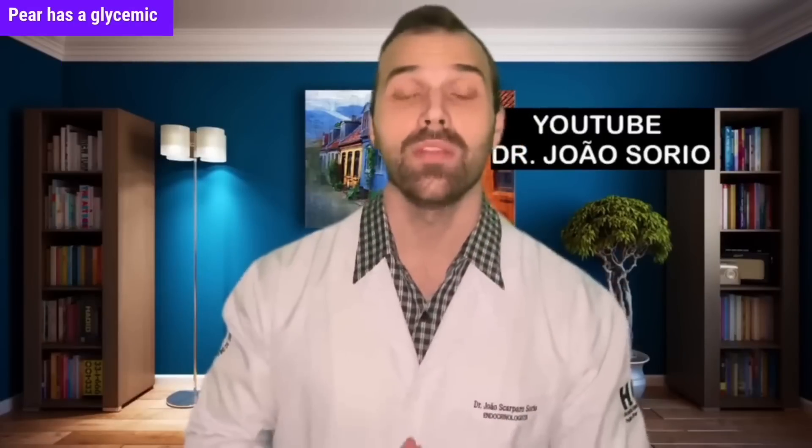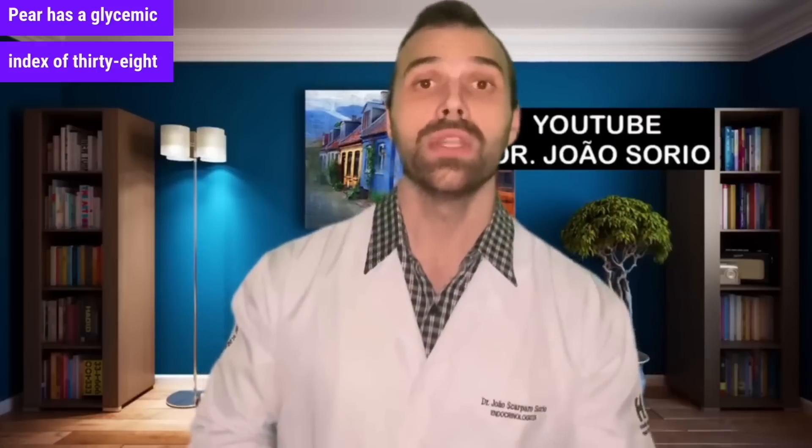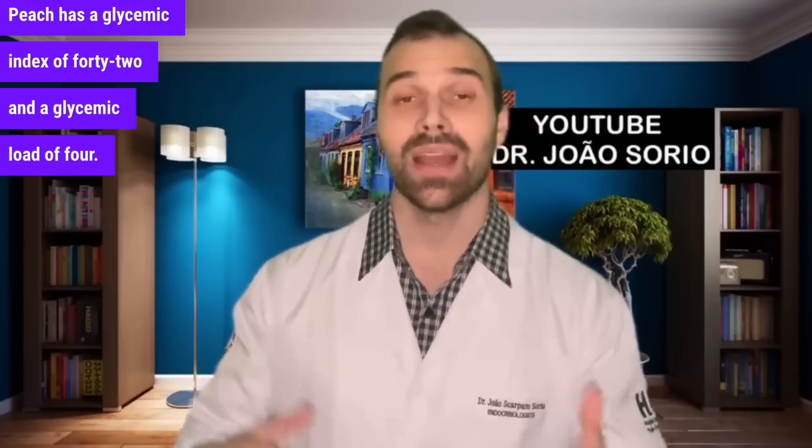Number seven is pear. Pear has a glycemic index of 38 and a glycemic load of 4 — also a good fruit in both situations. Number eight is peach. Peach has a glycemic index of 42 and a glycemic load of 4.